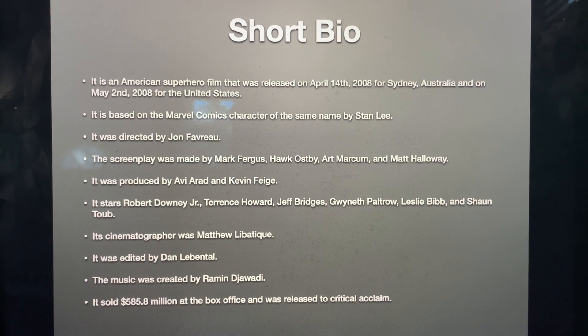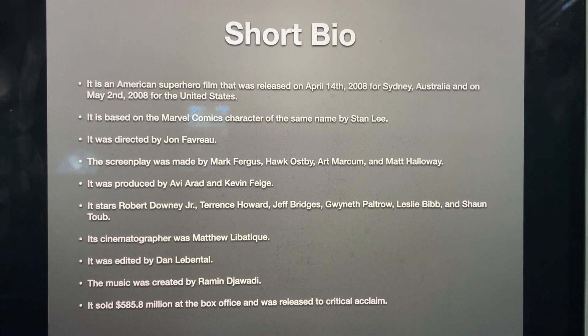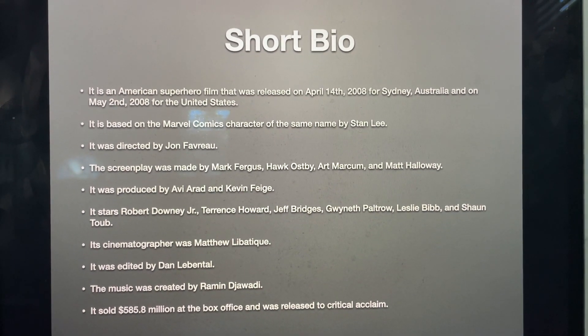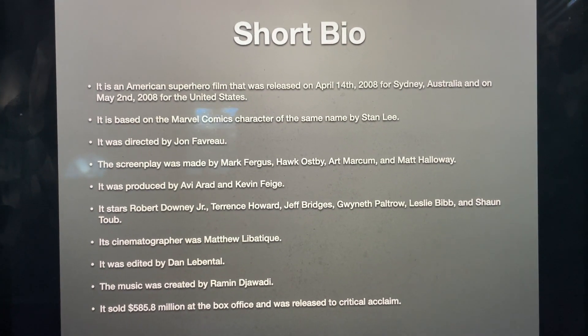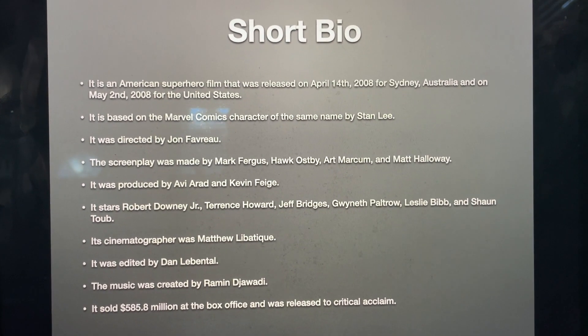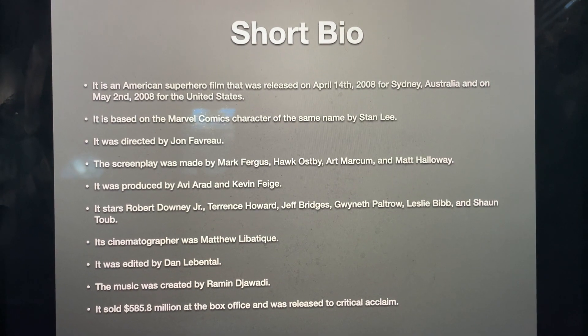Let's take a look at a short video so you know what Iron Man is. It is an American superhero film that was released on April 14, 2008 for Sydney, Australia, and on May 2, 2008 for the United States. It is based on the Marvel Comics character of the same name by Stan Lee.